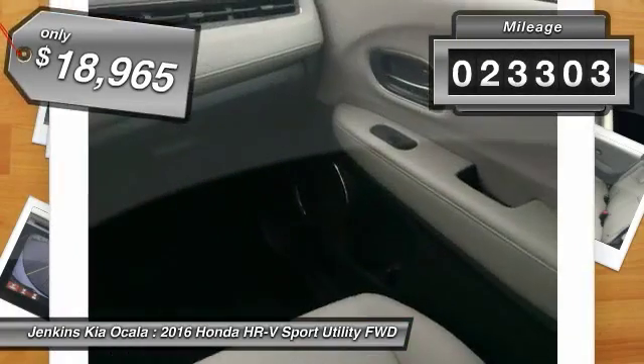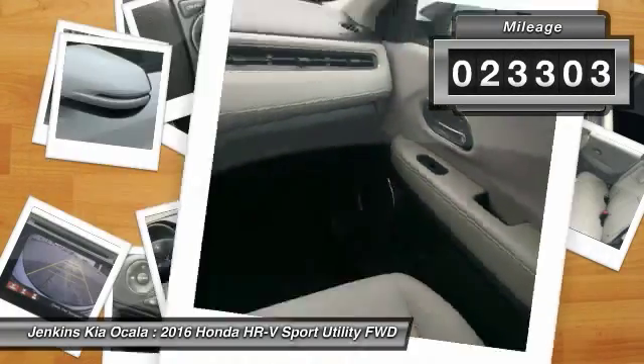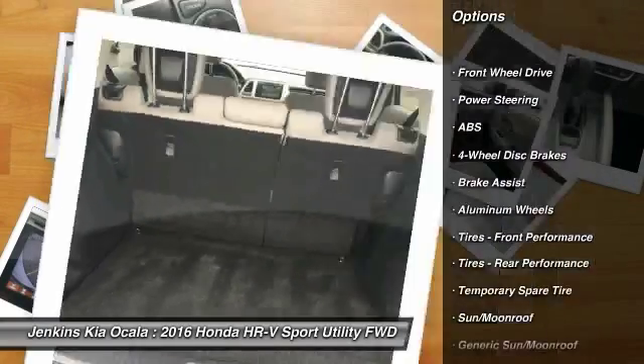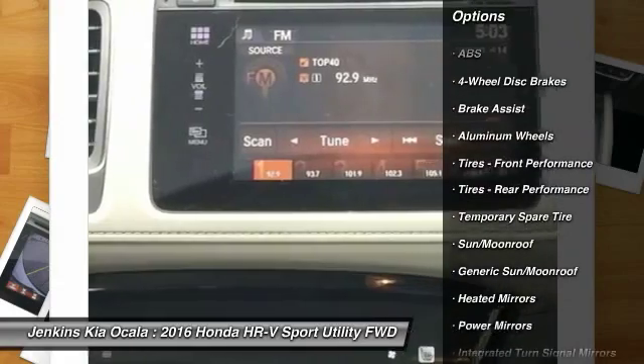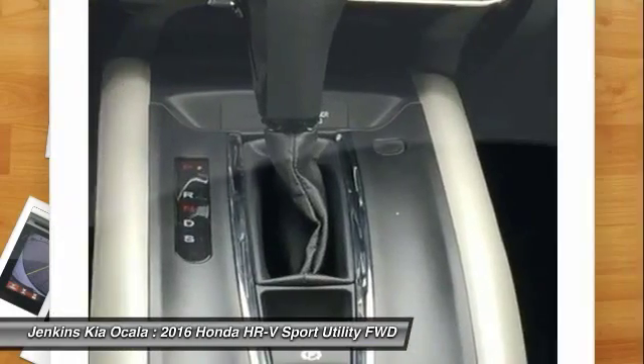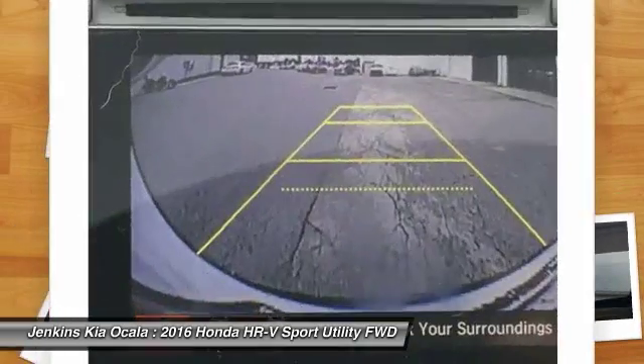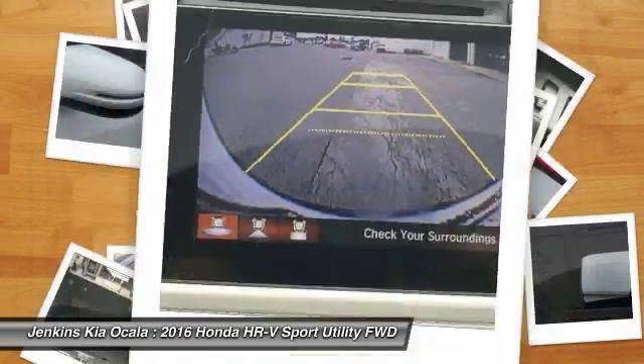This vehicle has less than 25,000 miles. Here are some of this vehicle's great options: stability control, traction control, keyless entry, anti-lock braking system, steering wheel audio controls, backup camera, Bluetooth, adjustable steering wheel, driver airbag, and power steering.